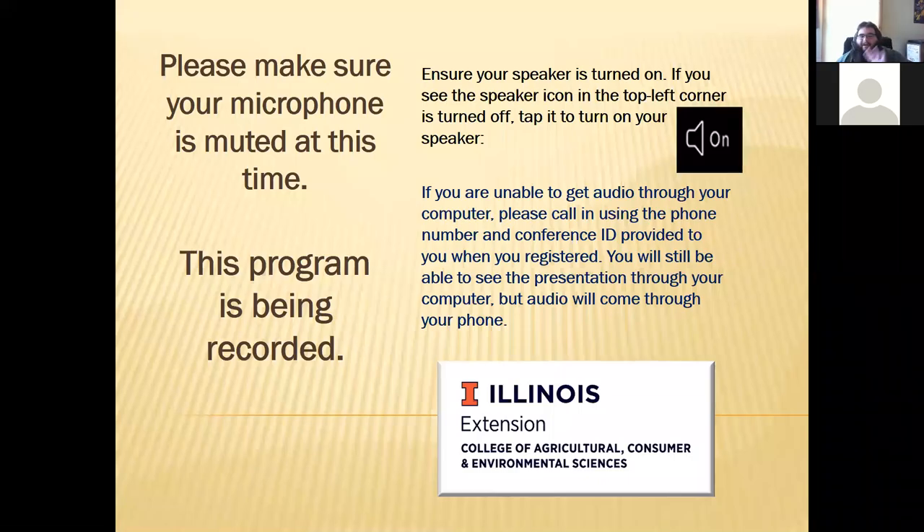Good morning, everybody. I'm Bruce Black. I am the horticulture educator for Carroll and Whiteside County, and we are up in Northwest Illinois. For those joining us from around the state and from other states as well, thank you for joining us this morning.